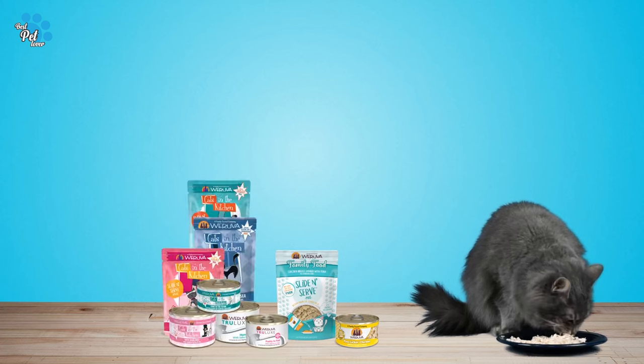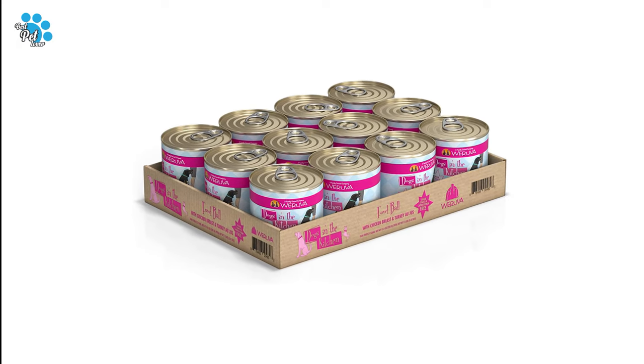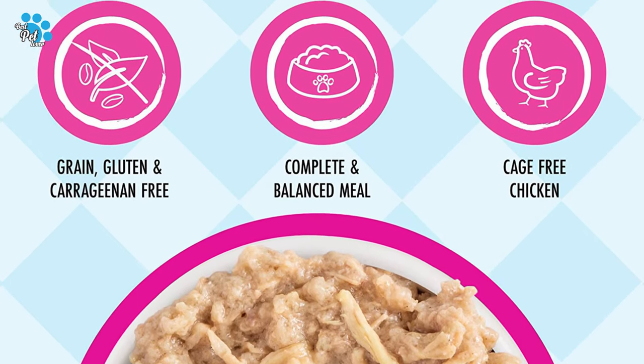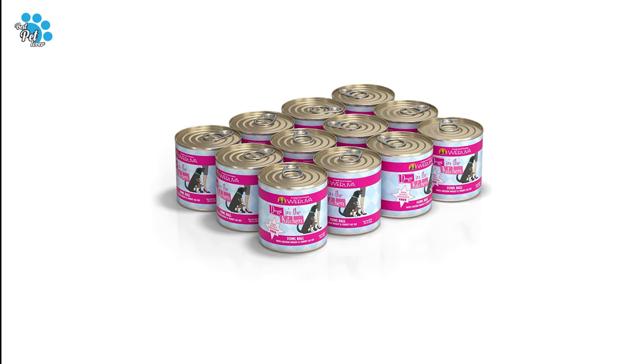Their delicious offerings come in both cans and pouches. Recipes feature boneless, skinless white breast meat chicken, lamb, and fish loins. Woruva wet foods can be served as a standalone diet or as a topper for dry food. Woruva is a family company wholly owned and operated by pet parents David and Stacy Foreman for over 10 years.